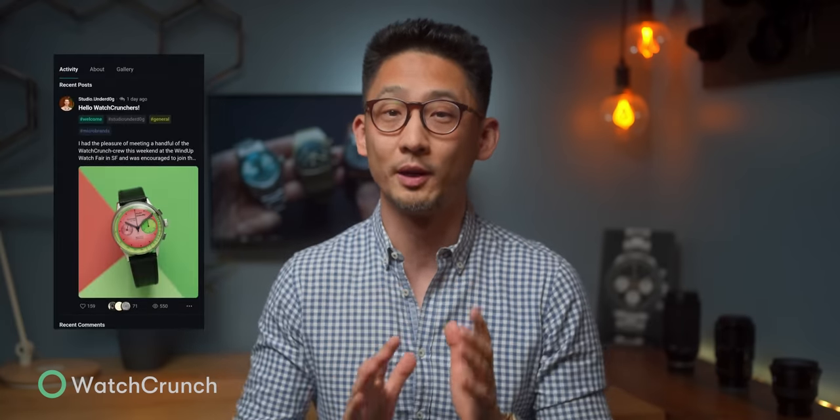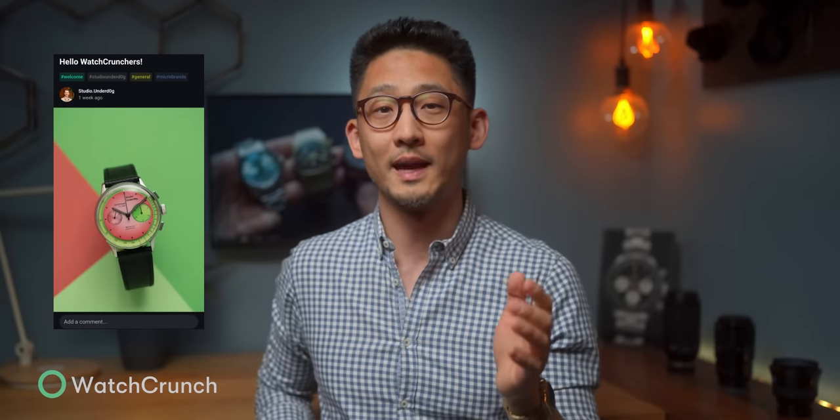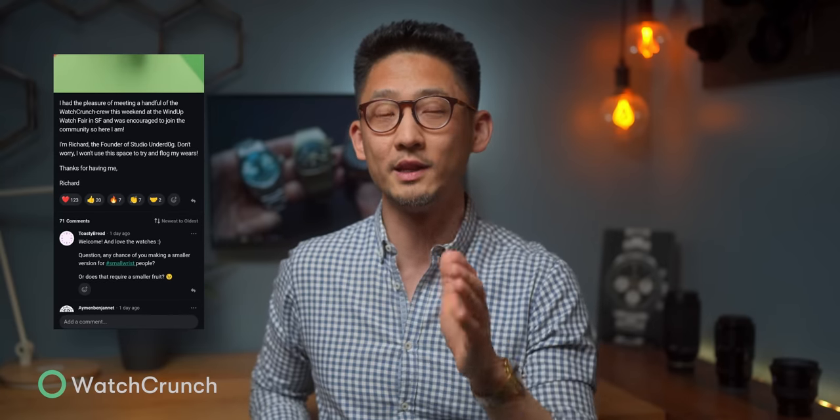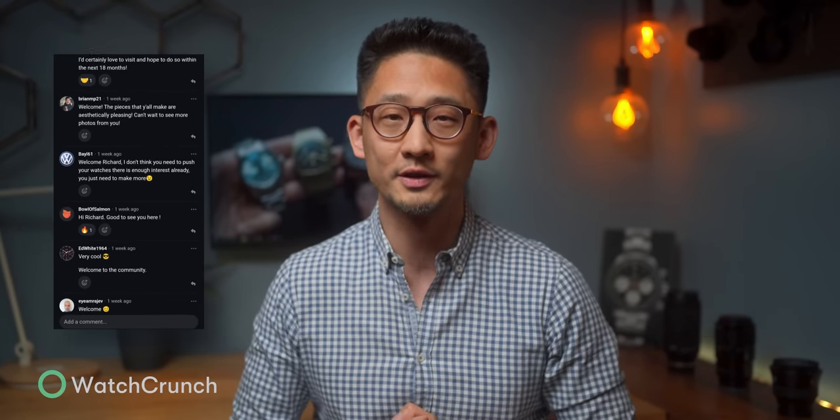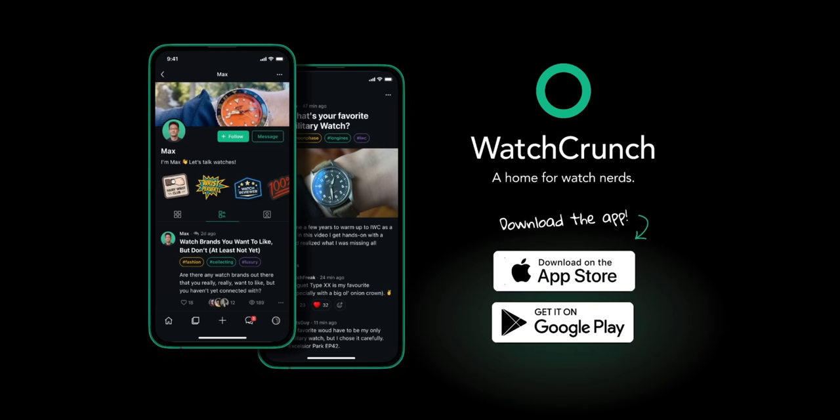I'm seeing more and more brands make appearances on the Watch Crunch app. For example, last week Richard, the CEO of Studio Underdog, just introduced himself. So if you ever wanted to have a conversation with the people behind these great watches, go claim your username on the Watch Crunch app.